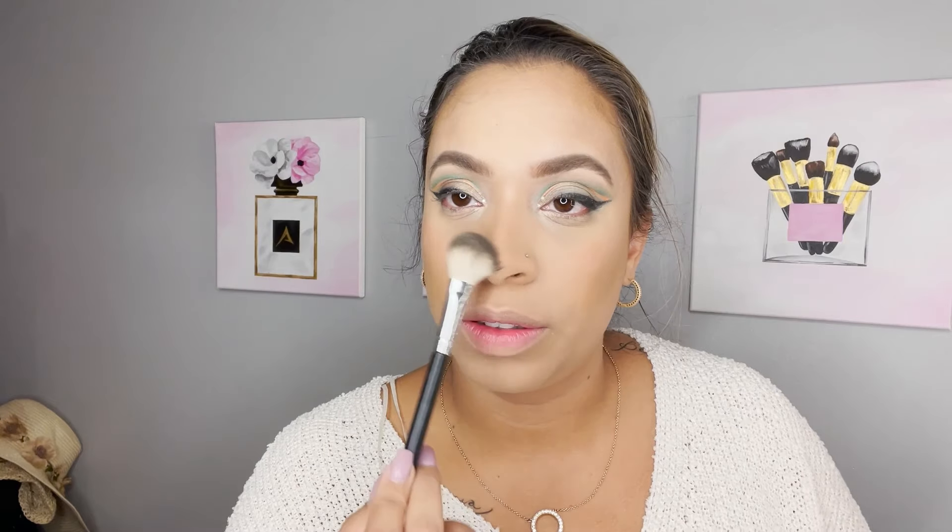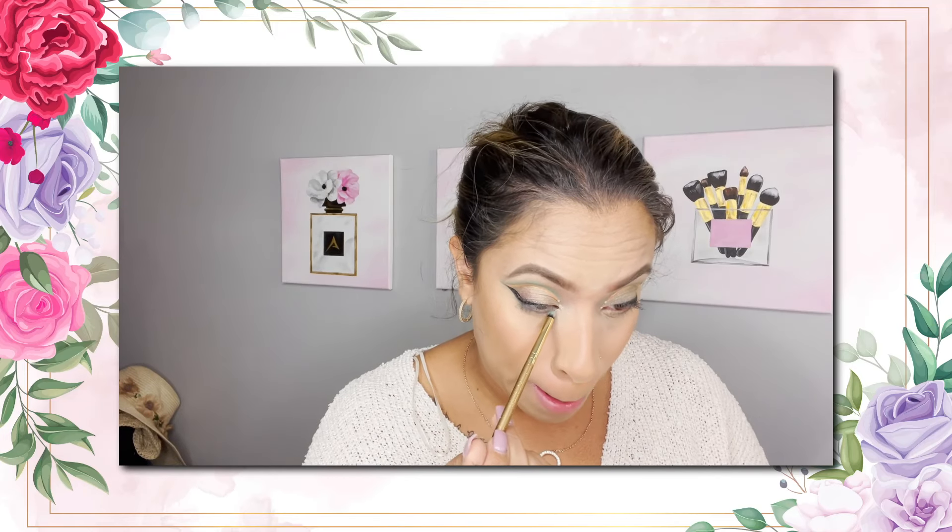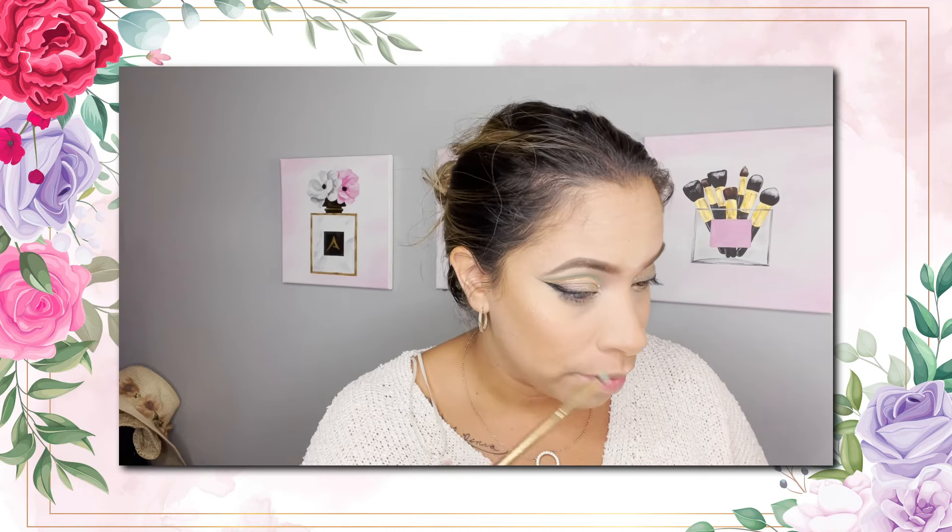I'm going to do the tip of the nose, use that tint color underneath, and then put on some mascara and lashes.